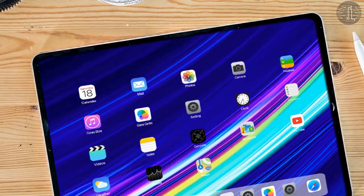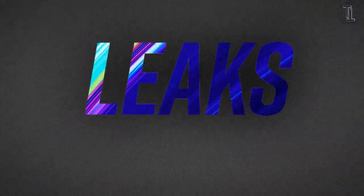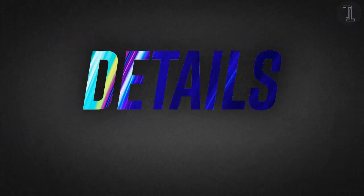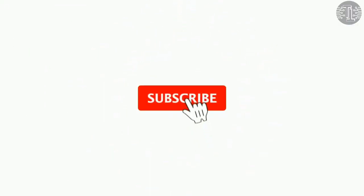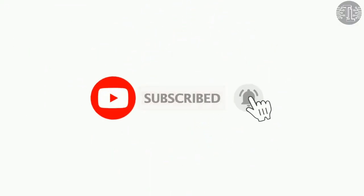In this video, I will tell you its features, leaks, design, details, release date and price. So watch the full video. And if you are new here, please subscribe to my channel for more interesting videos.